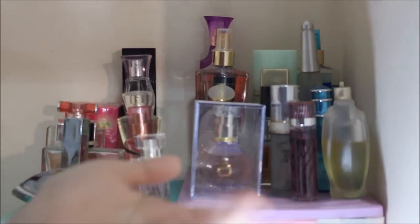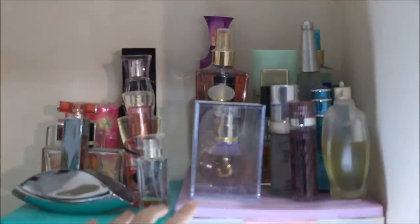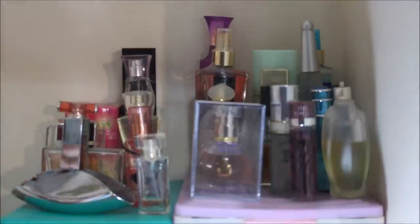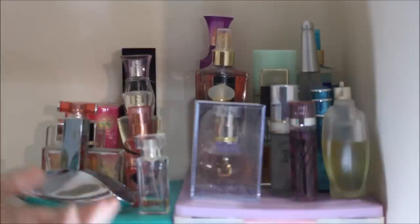Okay so this is what it looks like right here. I just put everything on top of my two small plastic cabinets. Let's go ahead and start. I'll probably start with these perfumes right here since that kind of makes more sense, right?